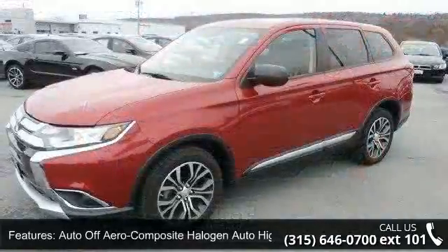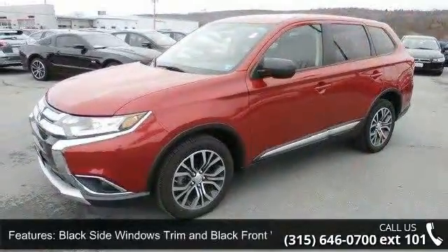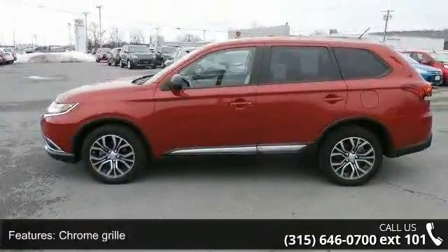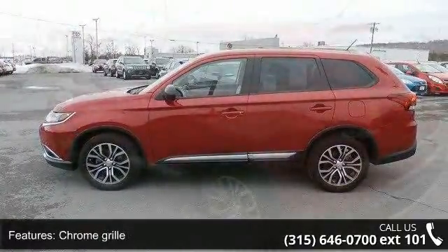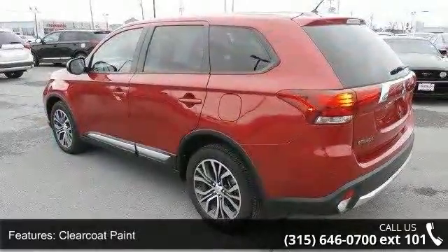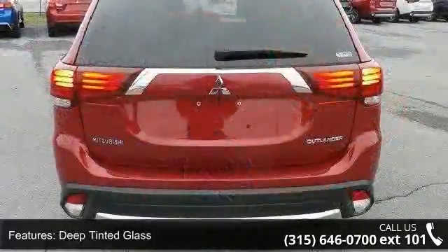Auto off-aero composite halogen auto high-beam headlamps, black side windows trim and black front windshield trim, chrome grille, clear coat paint, deep tinted glass, LED brake lights, liftgate rear cargo access, steel spare wheel and wheels, 18 aluminum alloy.